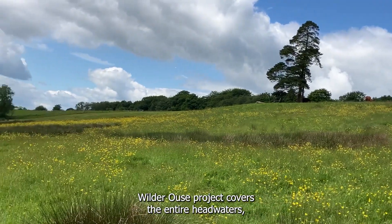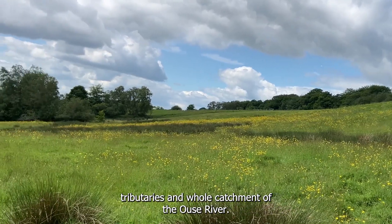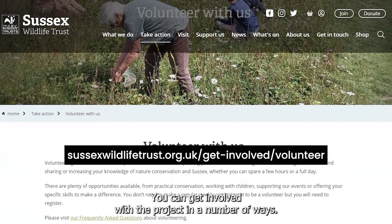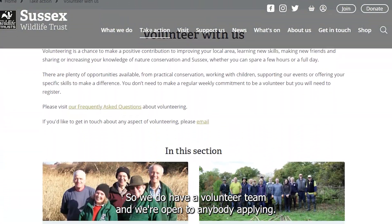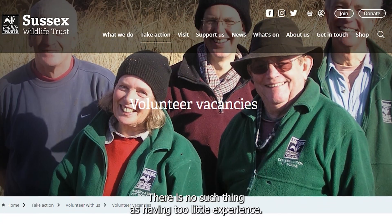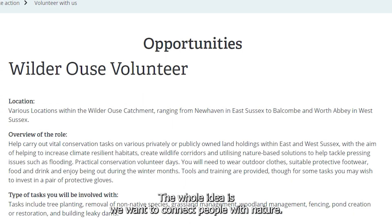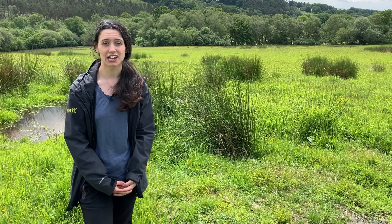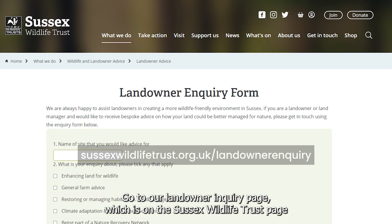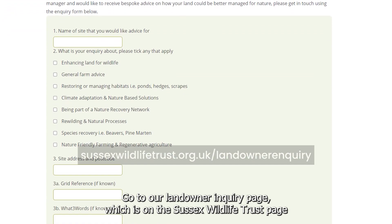The Wilder Ooze Project covers the entire headwaters, tributaries, and whole catchment of the Ooze River. You can get involved with the project in a number of ways — we do have a volunteer team and we're open to anybody applying. There is no such thing as having too little experience; the whole idea is we want to connect people with nature. This year we're hoping to be able to help about 30 or so landowners — go to our landowner inquiry page on the Sussex Wildlife Trust website.